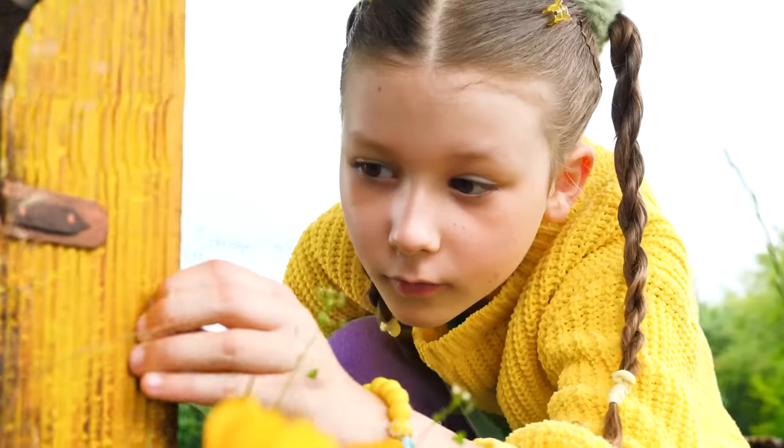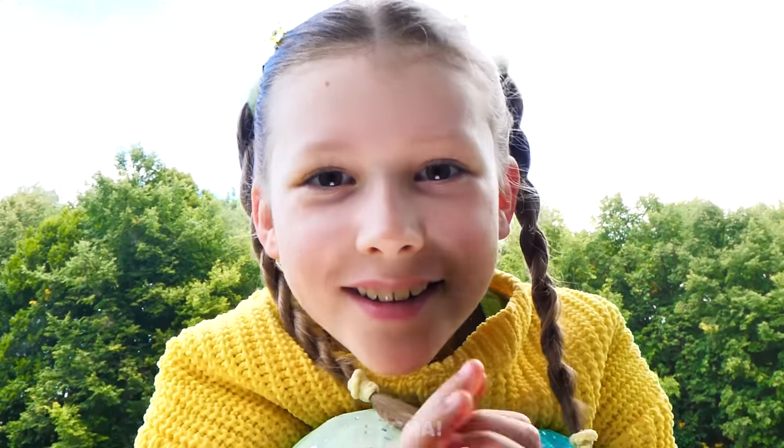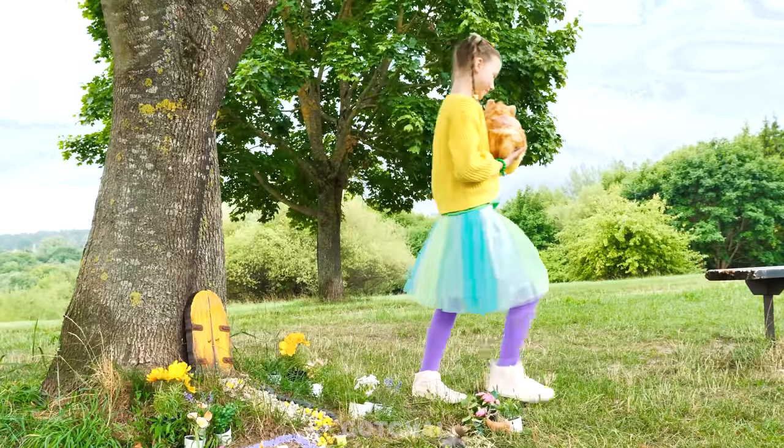I'm opening the door! It's a tiny kitten! You're so adorable! Come here, you! You poor kitty! You're coming home with me!